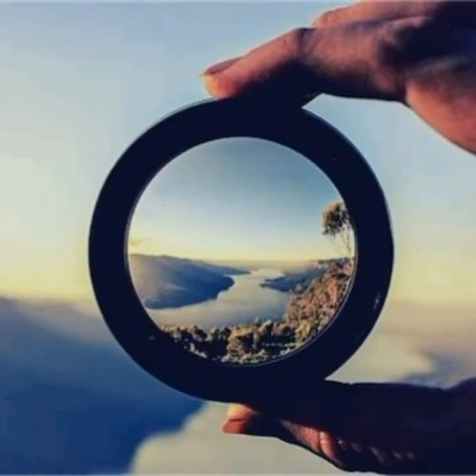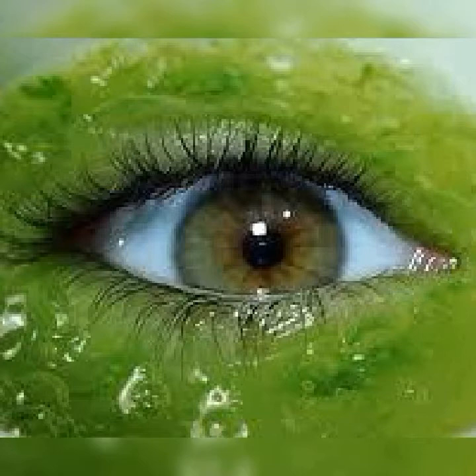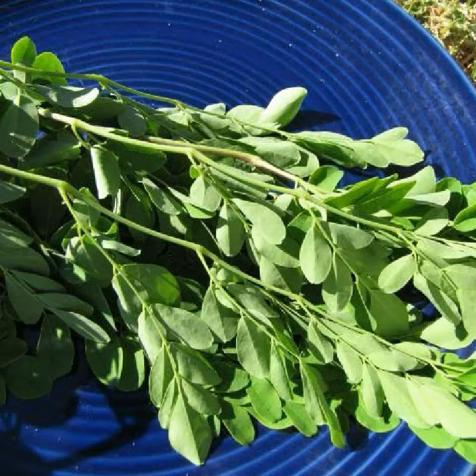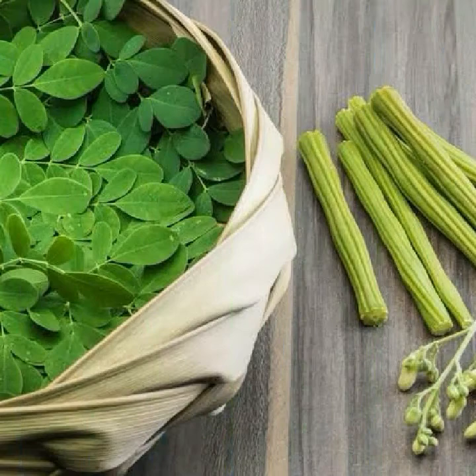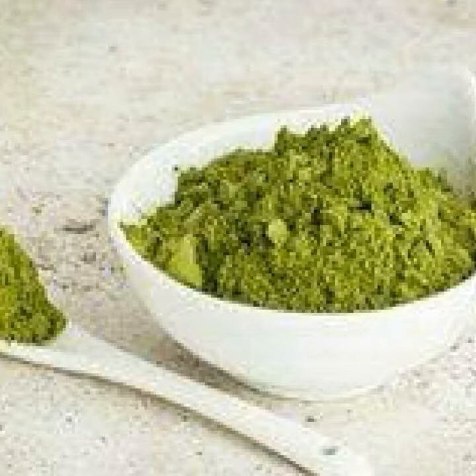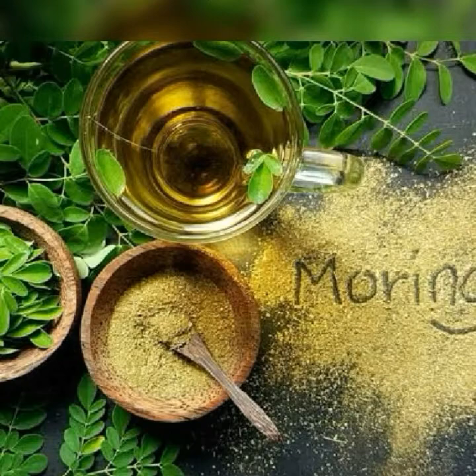Number ten: vision. Having healthy eyes and normal vision is something that can often be taken for granted but requires the right nutrition to maintain normal function. Moringa is a source of vitamin A, which contributes to normal vision. Additionally, Moringa is said to provide seven times more vitamin C than oranges, ten times more vitamin A than carrots, seventeen times more calcium than milk, fifteen times more potassium than bananas, and nine times more protein than yogurt.